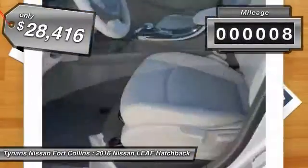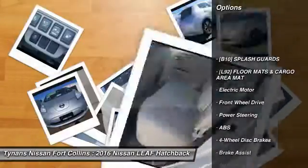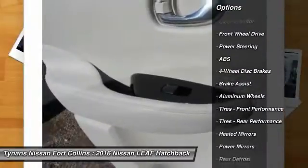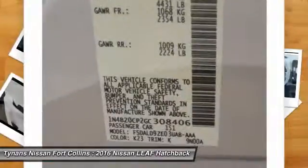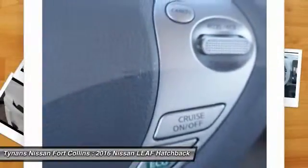This vehicle has less than 100 miles. Here are some of this vehicle's great options: traction control, navigation system, steering wheel audio controls, keyless entry, stability control, backup camera, anti-lock braking system, leather wrapped steering wheel, Bluetooth, and adjustable steering wheel.